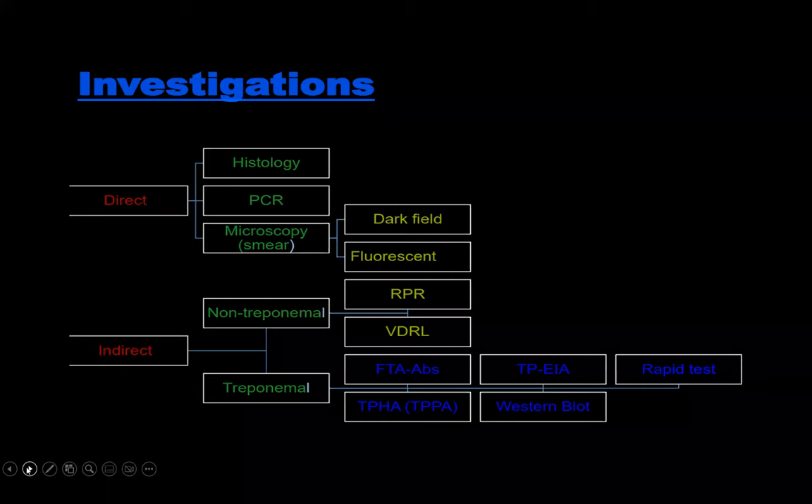The treponemal test is the TPHA, which we have readily available, and this test directly picks up the treponemal antibodies.